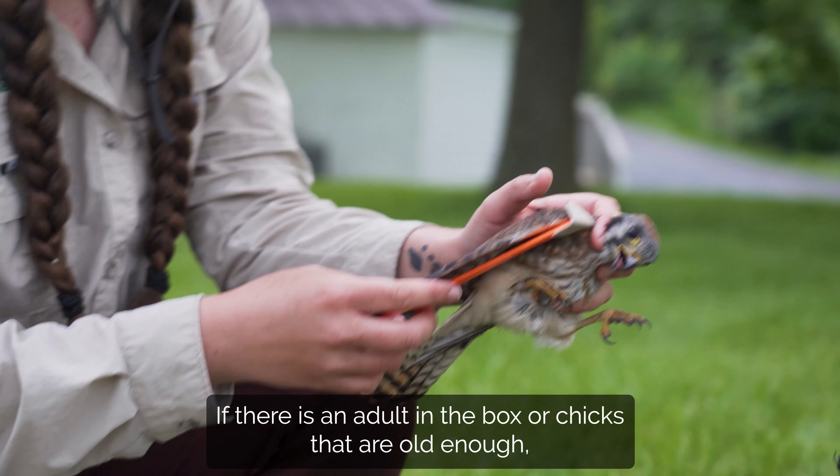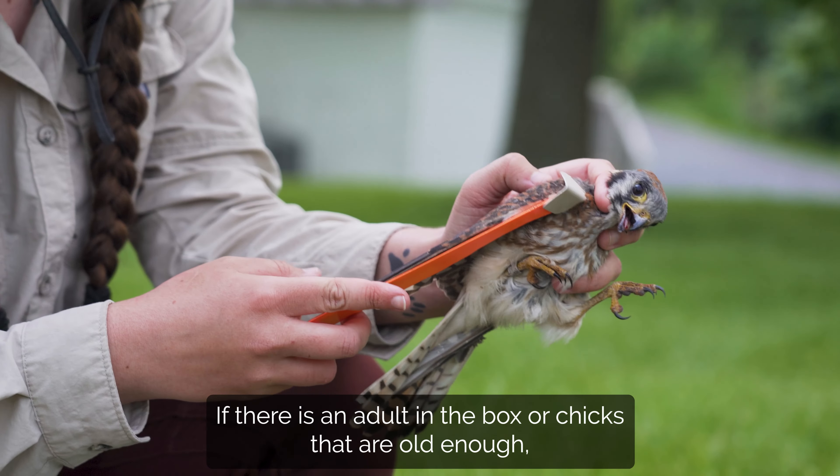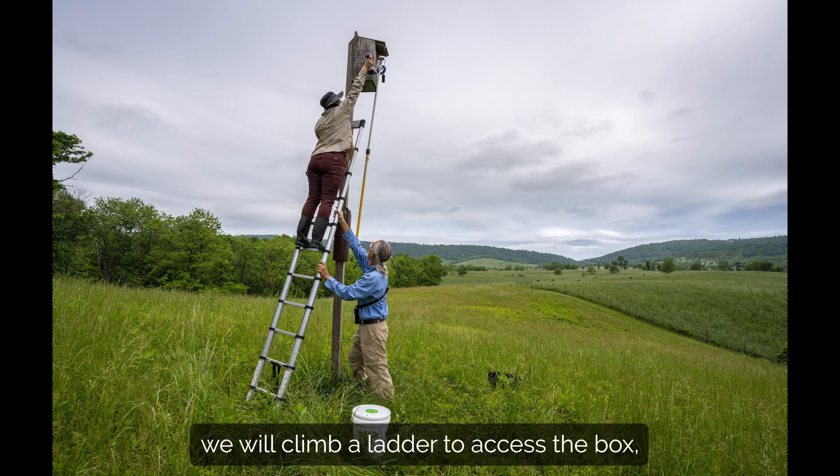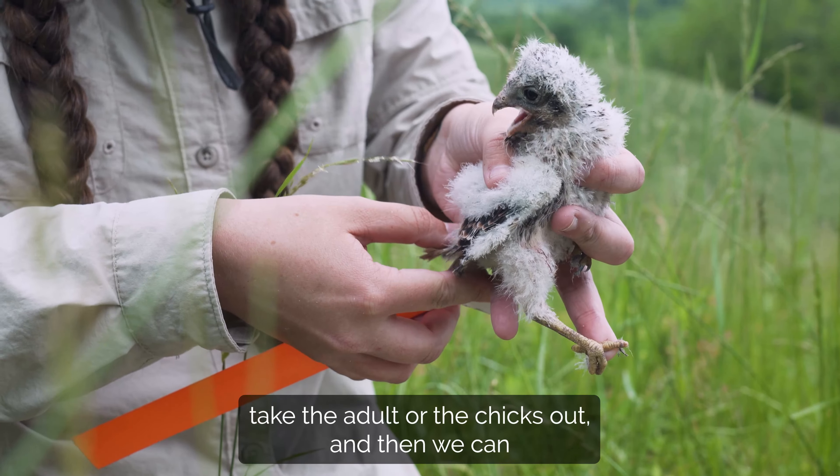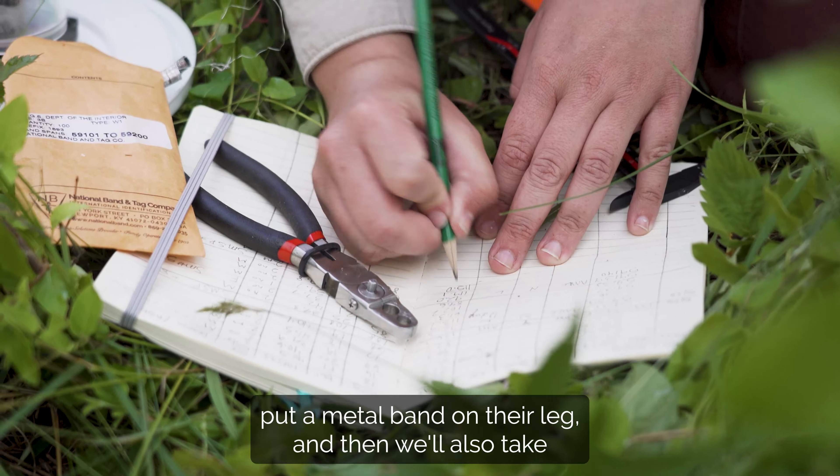If there's an adult in the box or chicks that are old enough, we will climb a ladder to access the box, take the adult or the chicks out, and then we can put a metal band on their leg. We'll also take some measurements from the birds and then put them back in the box.